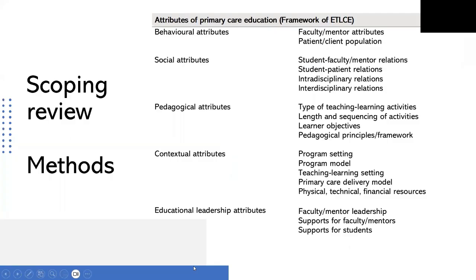We are using the dimensions from the framework of effective teaching learning as an organizing framework for data extraction. For the contextual dimension as an example, we would be interested in the location of the nursing program, the type of program being studied, the setting in which primary care teaching and learning took place, the model of primary care if it was a clinical experience, and any resources needed or lacking to support the teaching and learning experience. This phase is important in guiding data collection in the next components of the project.